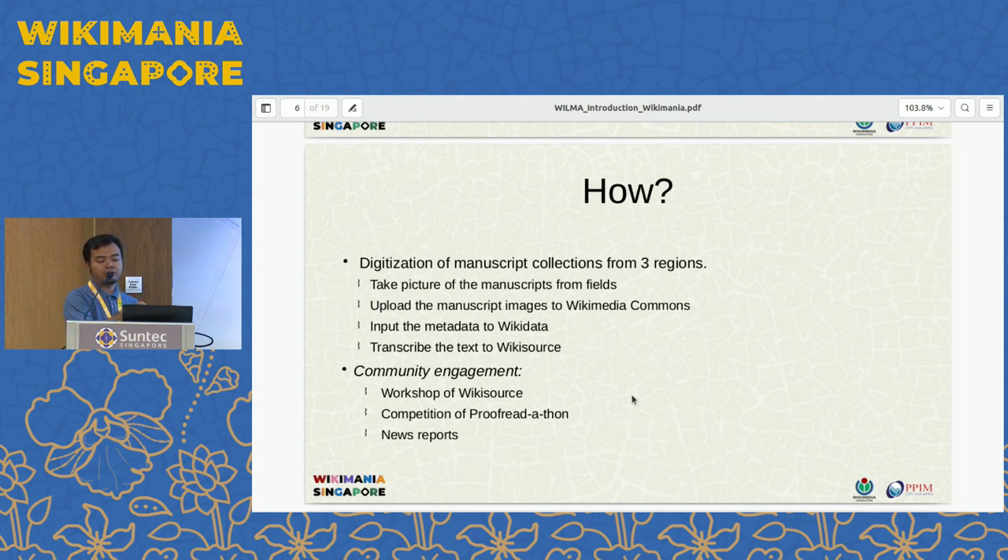Then we have another activity, which is community engagement. We do workshops on Wikisource for newcomers, and then we will have a competition on transcribing the manuscript. We have also received coverage from some local news.